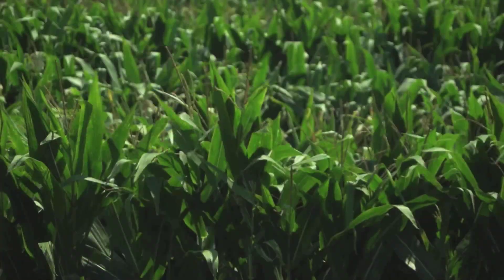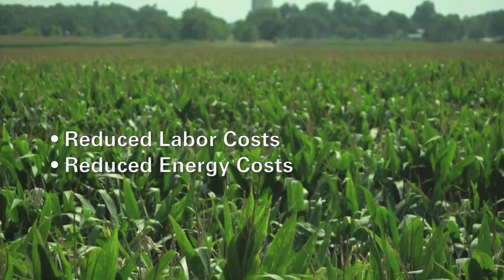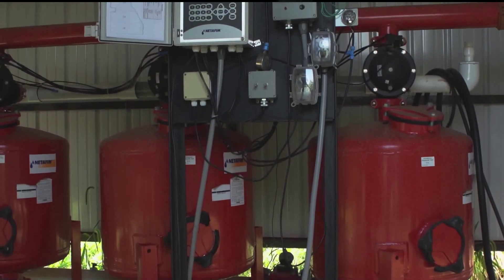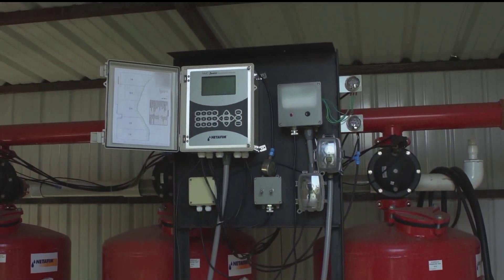But it's not just the water savings that appeal to corn growers. Labor and energy costs are greatly reduced as well. Our energy cost is only like 35 percent of what we were using in the past as far as consumption. Water use, we're at 30 percent as compared to what we were before. I mean, there's just absolutely no comparison.